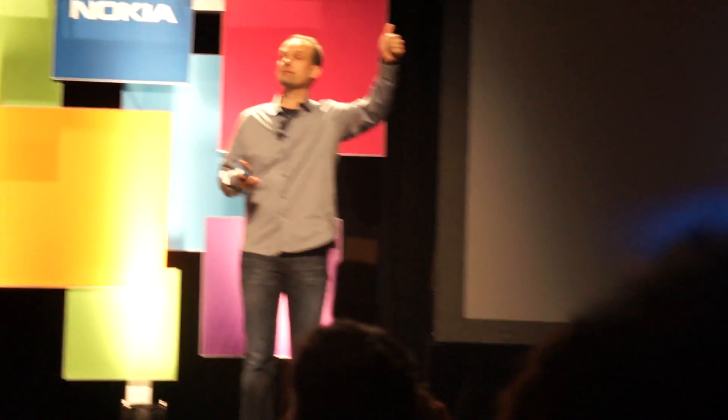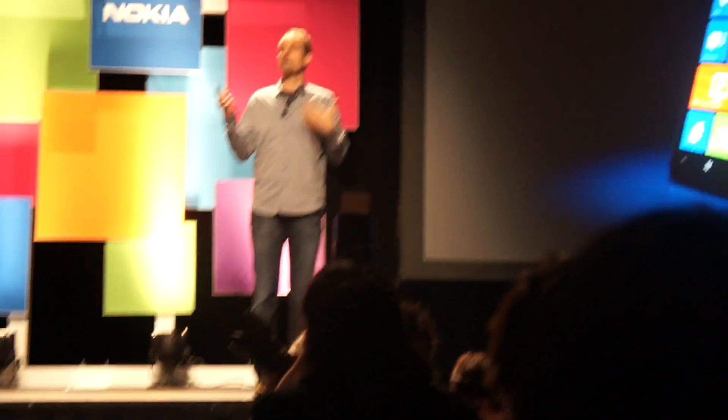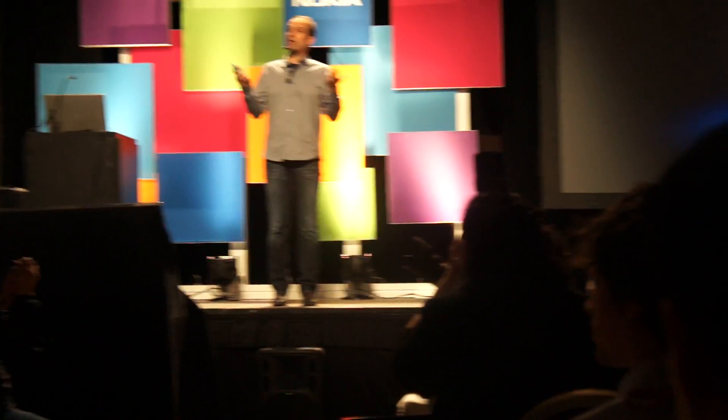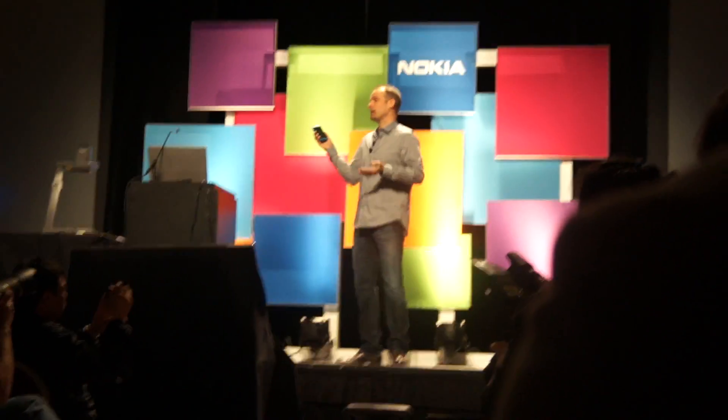What sets this smartphone apart from the crowd is its bold, beautiful, and balanced design that brings out the best of Windows Phone — an exclusive first in Nokia Lumia. About the design: it was our focus on the United States market that really gave birth to the bold design of the Lumia 900.